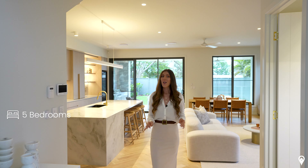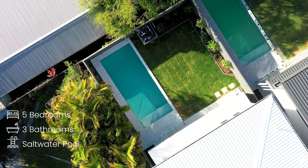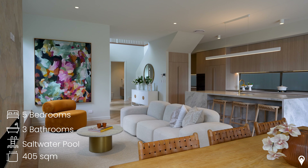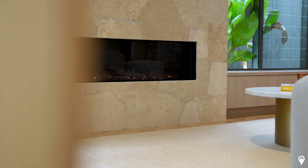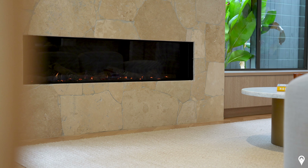The entrance to this home is centrally located and will welcome you in with six-meter high ceilings. From the windows above there is an abundance of light which overflows into this gorgeous open plan living area. This property is incredibly spacious, hosting five bedrooms, three bathrooms, a two-car garage, as well as a private salt pool — all across 405 square meters.